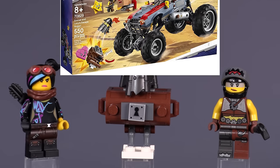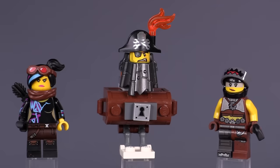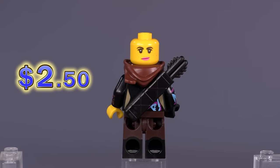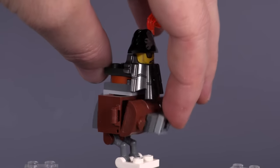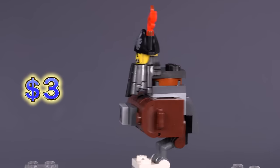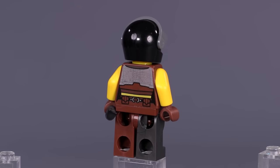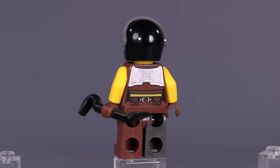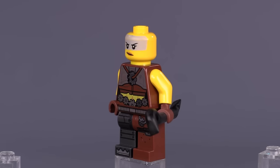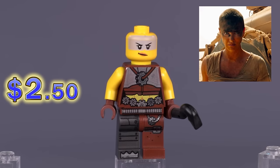Now we've jumped onto another decently iconic set, Emmett and Lucy's Escape Buggy. These three figs are brand new when it came out. Lucy's facial expression is what makes her a little bit different here. Metal Beard I almost forgot because he's basically attached to the escape buggy the whole time — this face is found in three other sets. And then here is Sharkyra: the face, legs, and torso are used on other characters from this wave, and it's really the print for the visor that makes this character unique. Also, anybody that says that face print wasn't inspired by Furiosa is just lying to themselves.